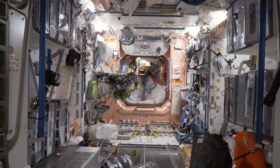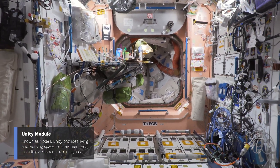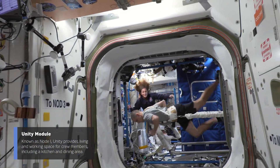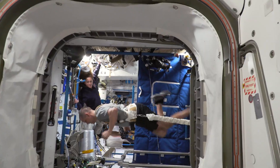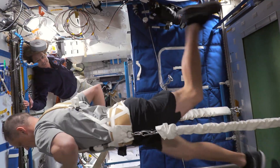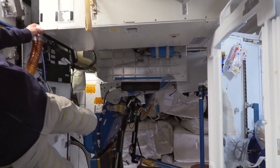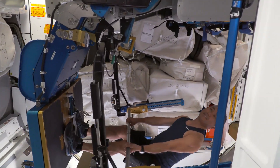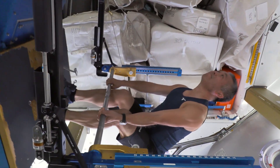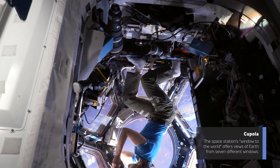Now we're passing aft through the lab into Node 1, the oldest U.S. node on the International Space Station. It houses our galley — you can see our dinner table there. We're taking it right into Node 3. There you can see Bob Hines running on the treadmill, literally running on the side of the wall. Because you have three dimensions to use, you can float around each other. Here's Koichi on the ARED, the Advanced Resistive Exercise Device, which gives us up to 600 pounds of resistance to maintain bone health, muscle strength, and keep us fit for return to Earth.